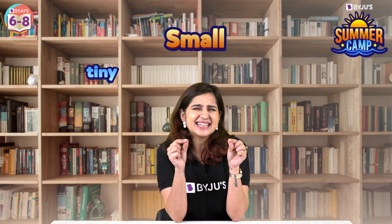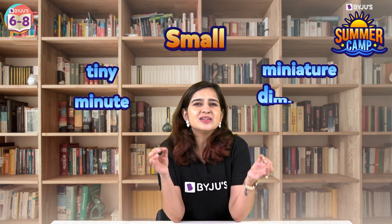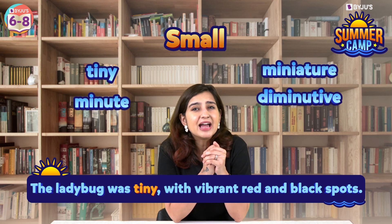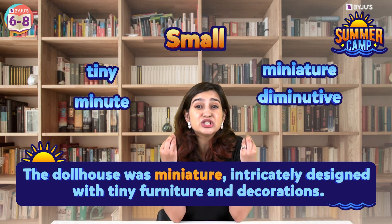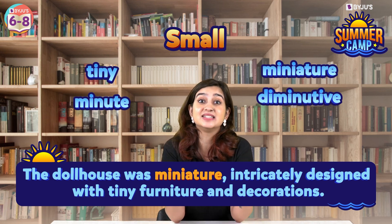Next, 'small.' Instead of small, you could use words like tiny, minute, miniature, or diminutive. For example, the ladybug was tiny with vibrant red and black spots. Or the dollhouse was a miniature, intricately designed with tiny furniture and decorations.